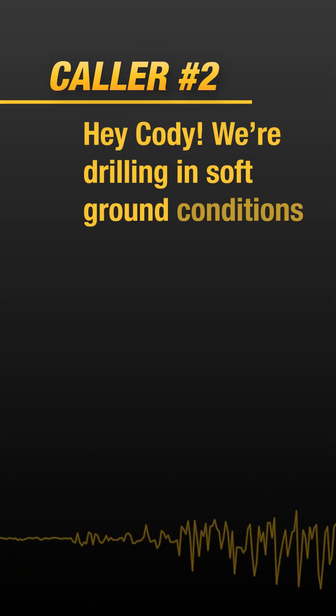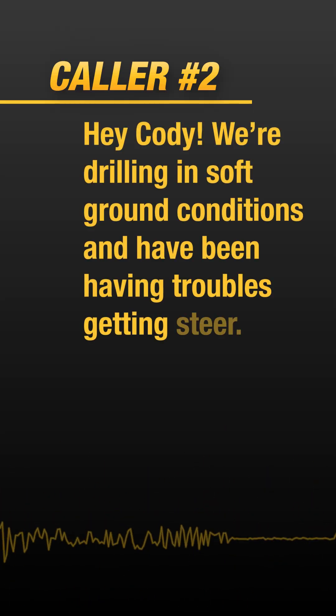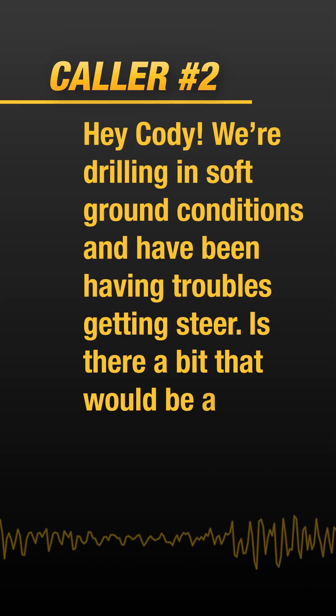This is Cody, unofficial drill bit matchmaker. What type of soil conditions are you working with? Hey Cody, we're drilling in soft ground conditions and have been having troubles getting steer. Is there a bit that would be a good option for us?